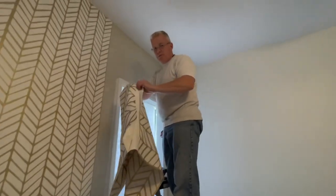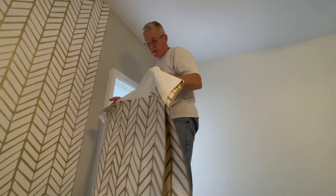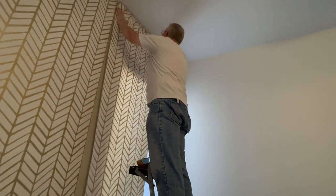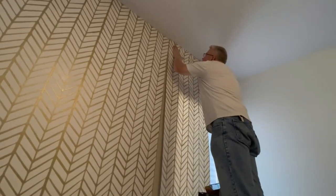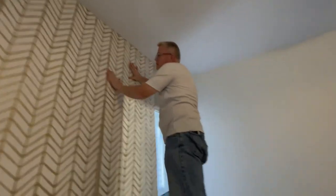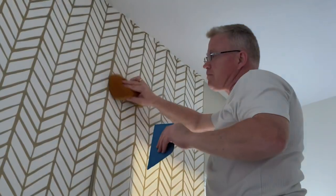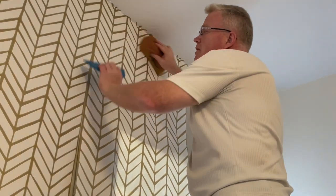Going around a window sometimes causes a mysterious mismatch underneath the window. If you've been hanging paper, or even if you're a do-it-yourselfer, you've realized this very strange phenomenon. We're going to try to identify why this happens, because it has happened to me. I have several videos on wallpapering around a window.